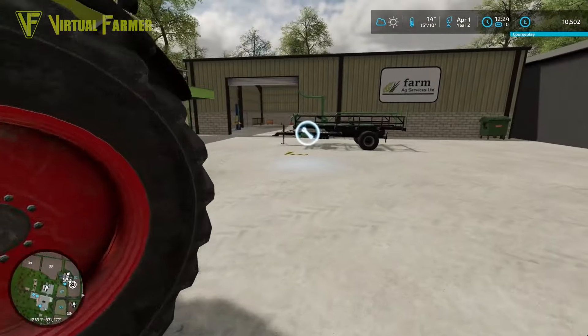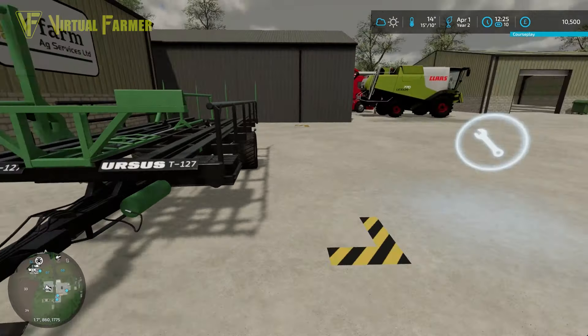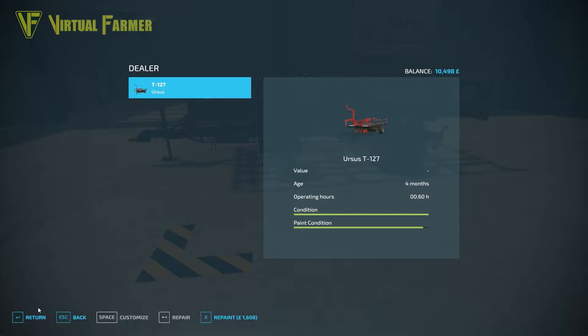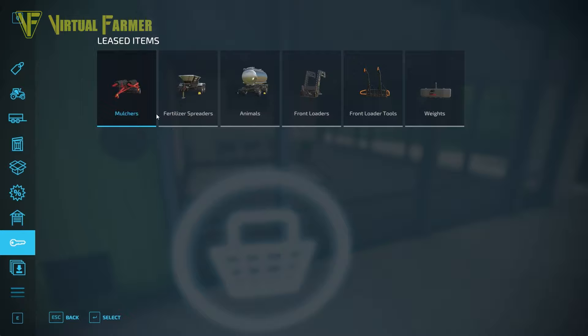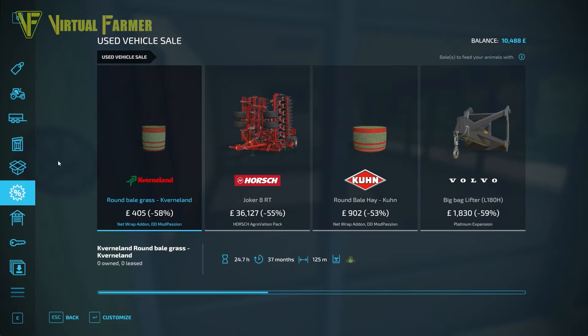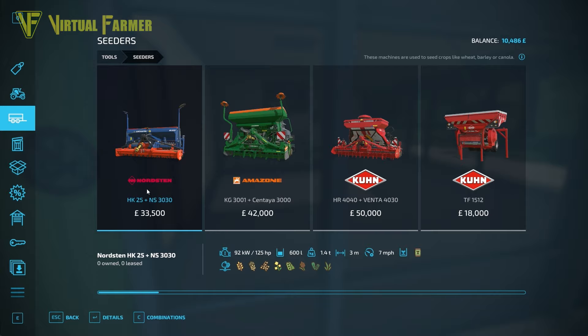First things first — return that bale stacker. You might be thinking how is it wise to return it, but basically this is costing us money every day, and at the moment we don't have a massive daily income to rely on. Having this taken off so we don't have to worry about the money going out every day with everything else we're leasing is a good idea. Checking the shop again — that mower is still there but more expensive than we can afford. Let's see what we can do in the way of seeders.